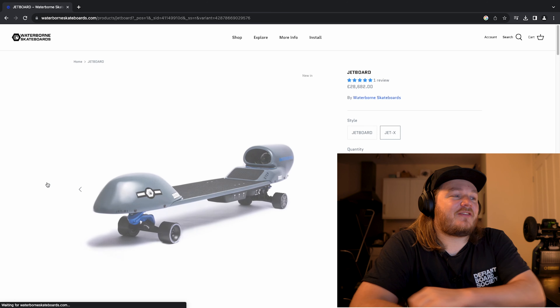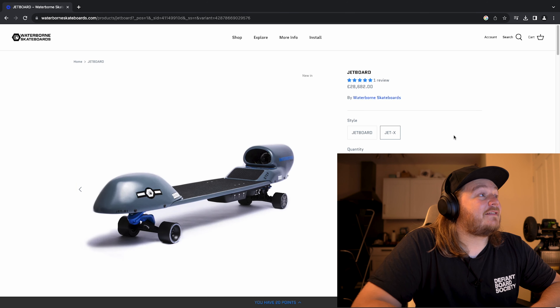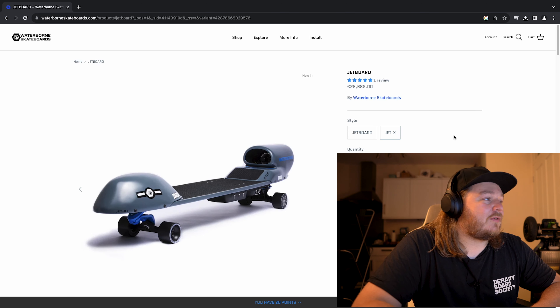As soon as I saw this thing I had to feature it on the channel. Jet powered skateboard, available at Waterborne. I've actually spoken to Waterborne and they said they're releasing more content really soon, so I'll put a link to their YouTube channel in the description below. I've also got an affiliate link where you can actually get a discount on it — use code Tom E-Skate if you want to get yourself your own Jet Board.